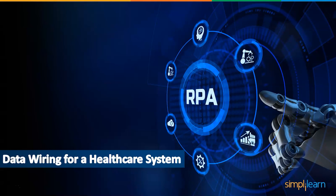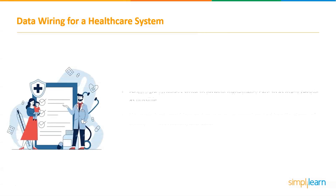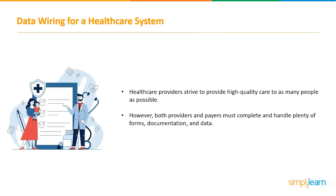The last project is data wiring for a healthcare system. Healthcare providers strive to provide high-quality care to as many people as possible. However, both providers and payers must complete and handle a large number of forms, documentation, and data to do so. All of this data — patient records, provider information, billing and payment information — is collected, processed, filed, and stored in a mess of segregated and separate systems. Healthcare has become confusing and sluggish due to a plethora of processes and networks, resulting in care that is potentially more expensive, slower, and ineffective for patients, and lower profitability for private suppliers.